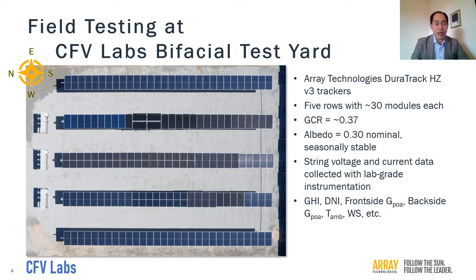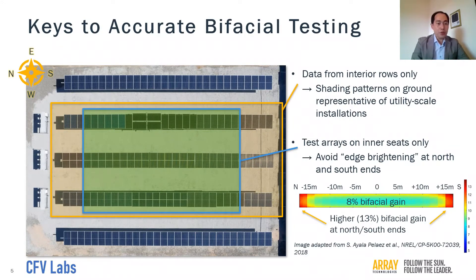The string voltage and current data are collected with lab-grade instrumentation developed by CFE. A host of irradiance and weather variables are measured in addition to the string data. Only the interior rows are used for the performance testing, so that the shading patterns on the ground beneath the test arrays are representative of utility-scale installations. Also, even on the interior rows, module seats near the north and south ends are excluded from testing, so that the results are not skewed by edge-brightening effects. This photo was taken in Q4 2018, and it is clearly visible that the modules on the south end see higher ground illumination due to the lower sun angle. Including these modules in the test would bump up the energy gains significantly, as had been calculated by Silvana Ayala of NREL in 2018.